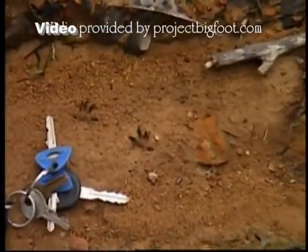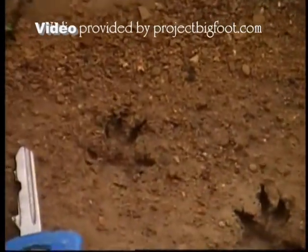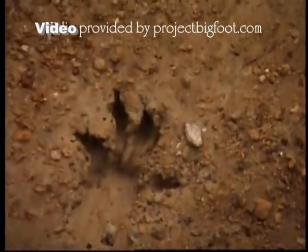Little tiny tracks. I mean they are little. I don't know what made them. They're cool though. Looks like four toes.